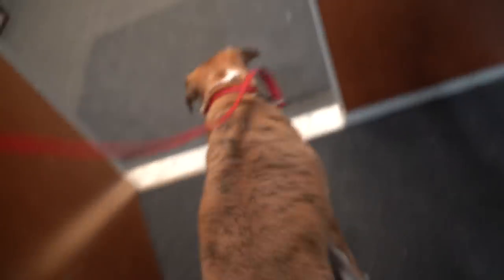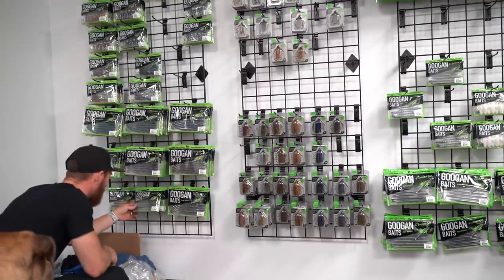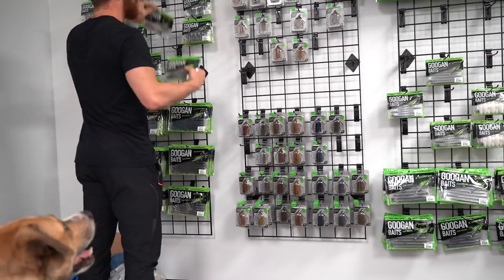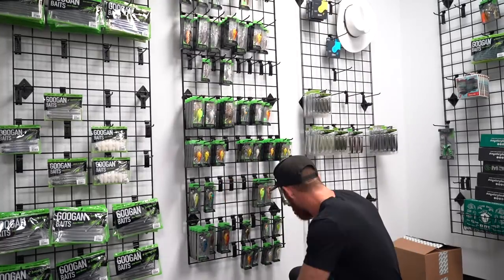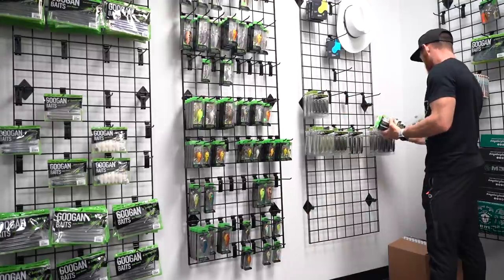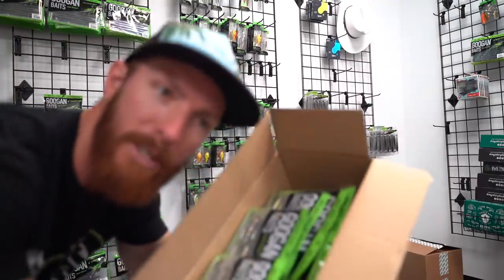Let's head over to the warehouse. There we go — the juice. Drop shot season. Zeke, we've got to grab some grande clutches. There we go. Got some goodies.